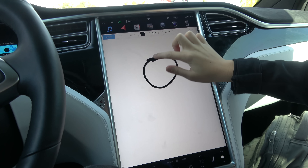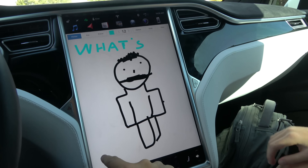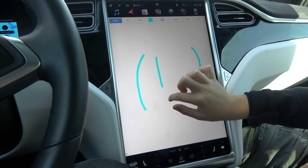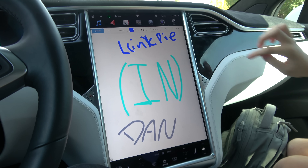Lincoln, draw us a picture and it goes to Tesla. We got the whole thing! Looking sharp! Okay, so that's our artwork.